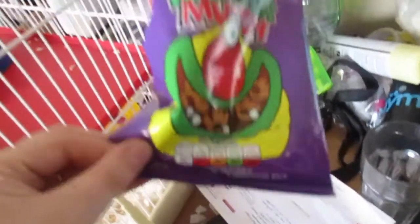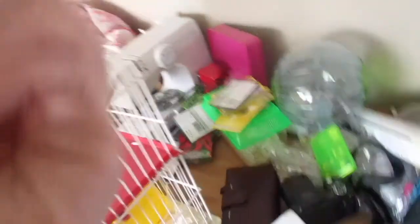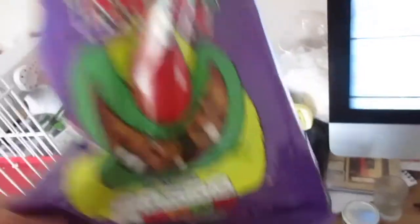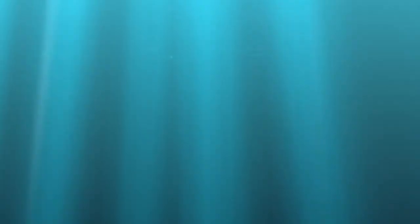I've also had a snack of Monster Munch. One bag is five and a half syns - if you go for a bigger bag it is six syns. So these are only five and a half syns. Now I'm going to have a cup of coffee.